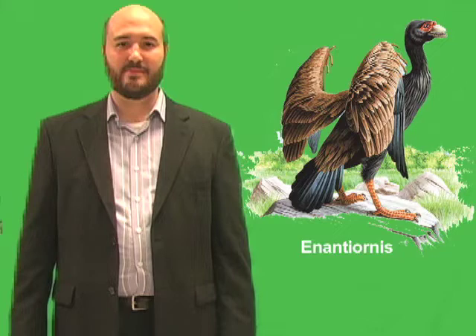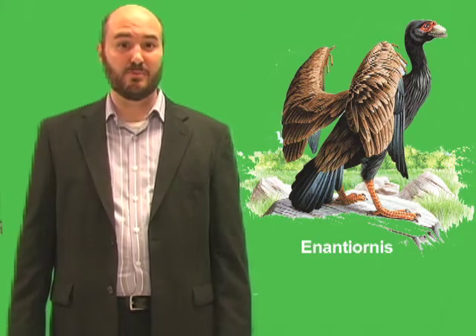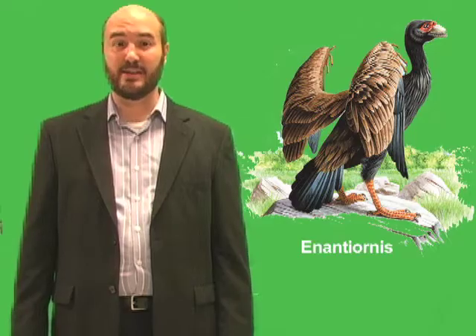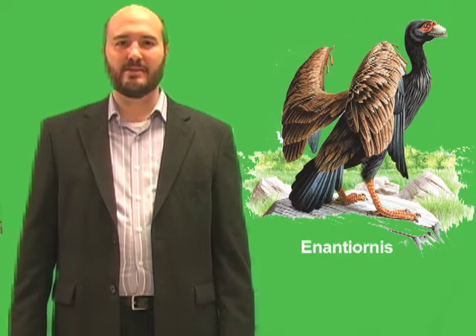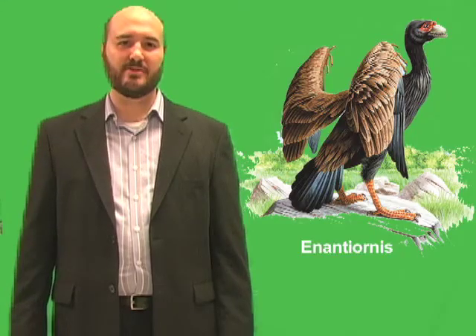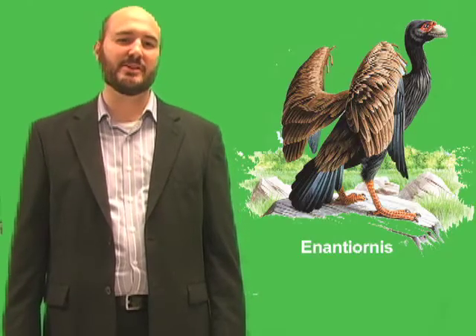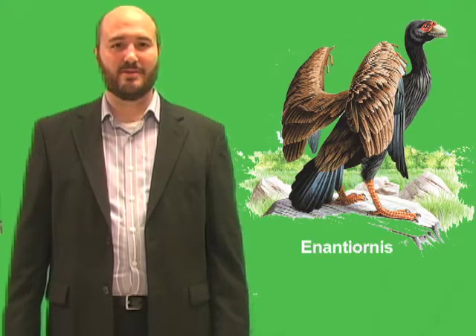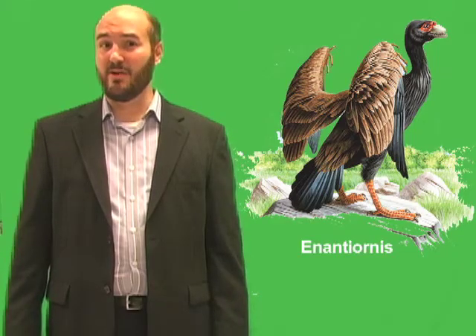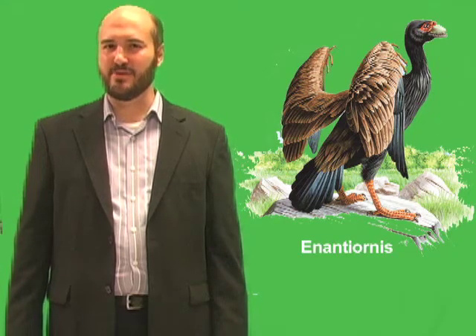The Neornithes are important for several reasons. They had developed new adaptations for improved flight, including skeletons with more fused bones than are found in Enantiornis. But the most significant thing about the Neornithes is that they were the only group of birds to survive the mass extinction at the end of the Cretaceous period, about 65 million years ago. This event devastated life on Earth. Most famously, it wiped out all the dinosaurs, except for certain birds.